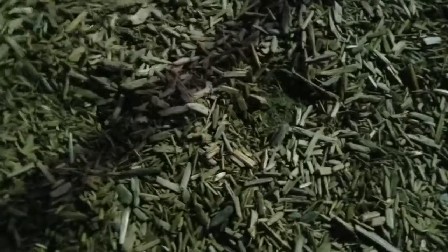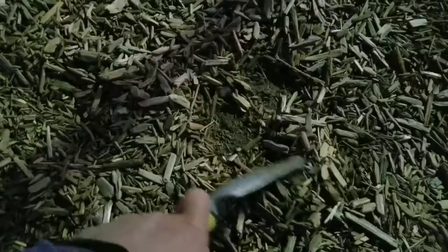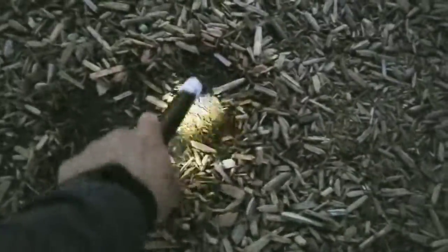Let's see... I thought I saw something — oh there it is, piece of trash. This one's got a strong hit, maybe it's deep somewhere over here. Yep, let's dig it. Maybe it's a little bit deeper.